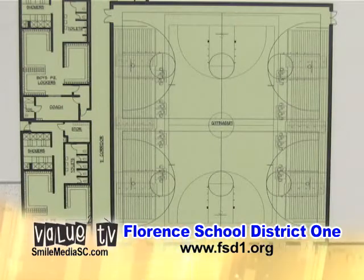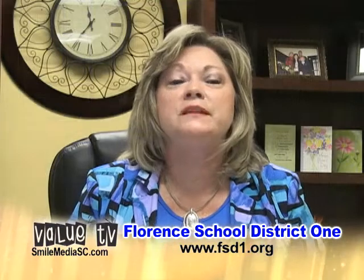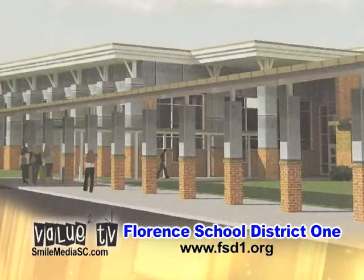In our gym, which will also accommodate 1,200 students, we're going to use this for physical education classes, assemblies, and also for hosting community events. So you can see we're very excited about our brand new school and look forward to making history when we enter the doors in August of 2013.